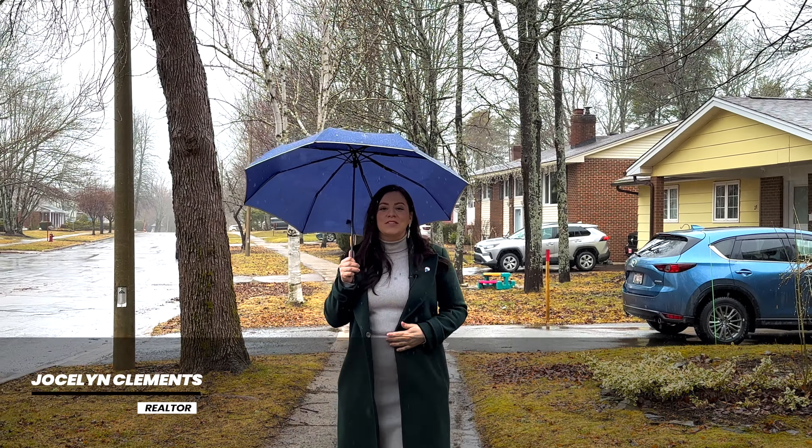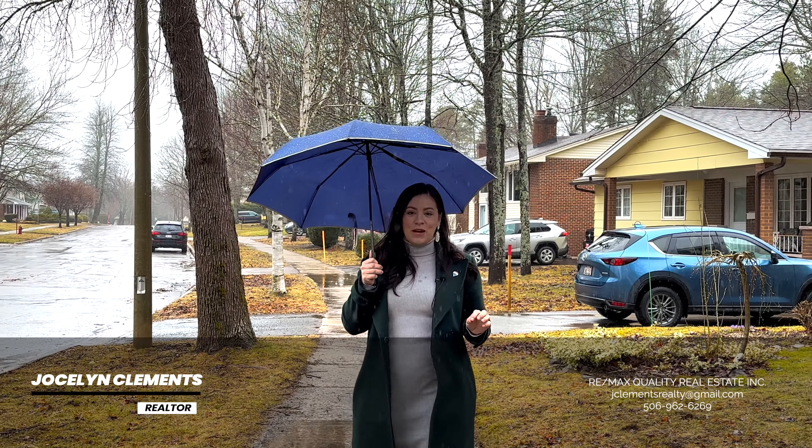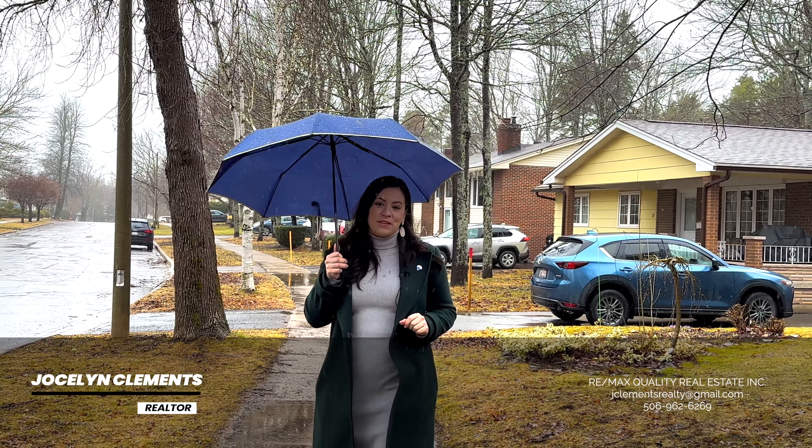Hello, my name is Jocelyn Clements from Remax Quality Real Estate here in Greater Moncton, and welcome to 19 Parkwood, located in a quiet, family-friendly neighborhood.